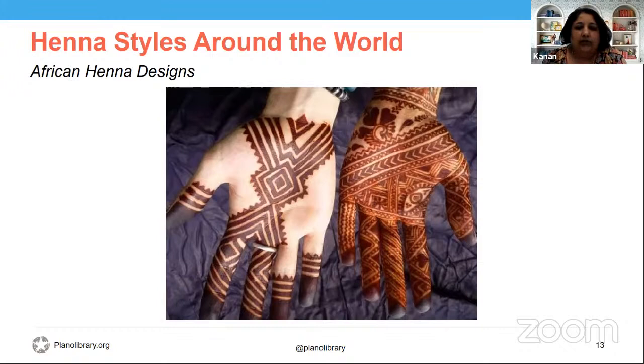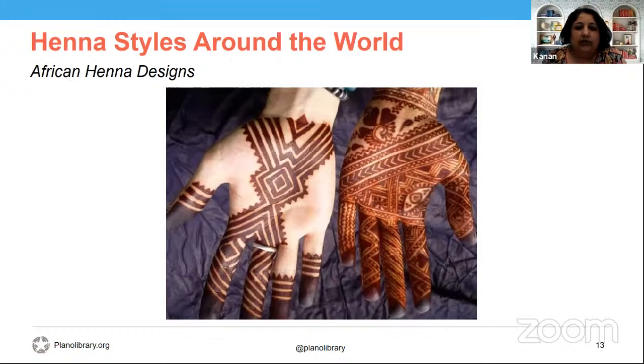In Morocco, women use permanent tattoos to mark significant occasions of their lives, and henna is painted over the top to darken and heal these markings to make them stand out more. The bold graphic style of North African henna patterns can be applied on the arm as well, making for very good cuffs. Lately, henna has been very popular amongst everyone — it's no longer just women adorning themselves. Men especially like the bold African henna styles because they're chunky rather than flowery.